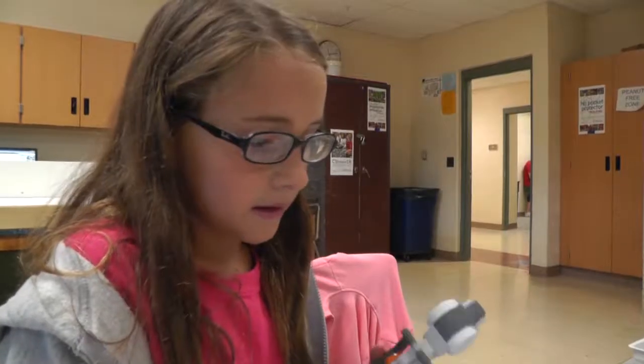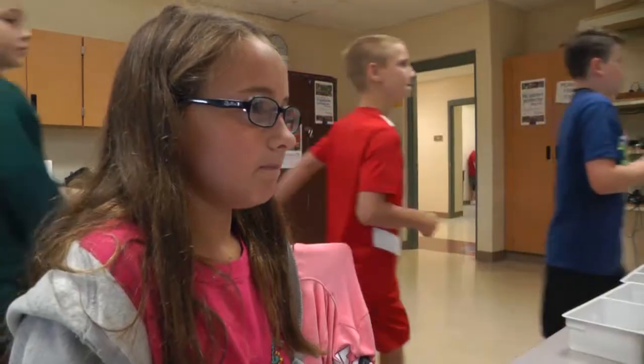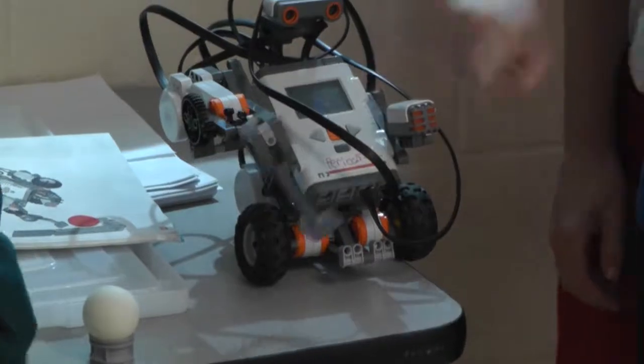I like Legos and getting to work with stuff like that. Can you see yourself going into something like this when you grow up? Engineering or science? I want to be a scientist, so probably.